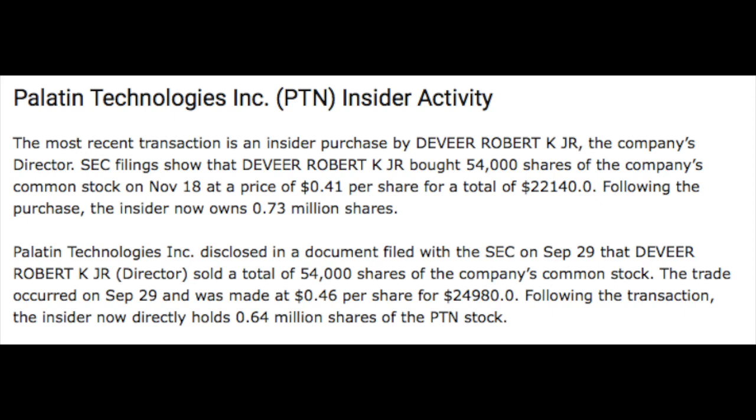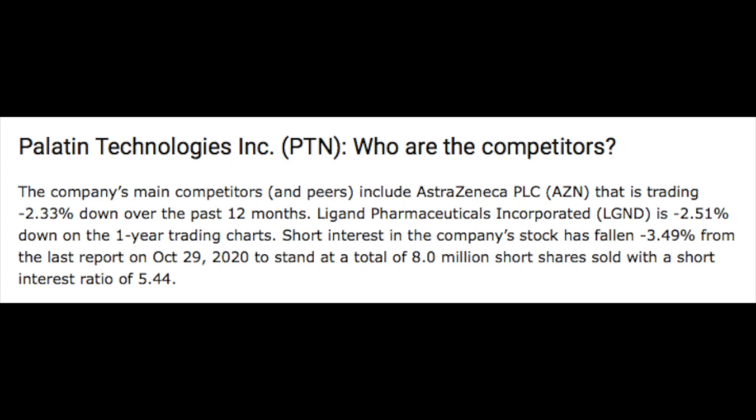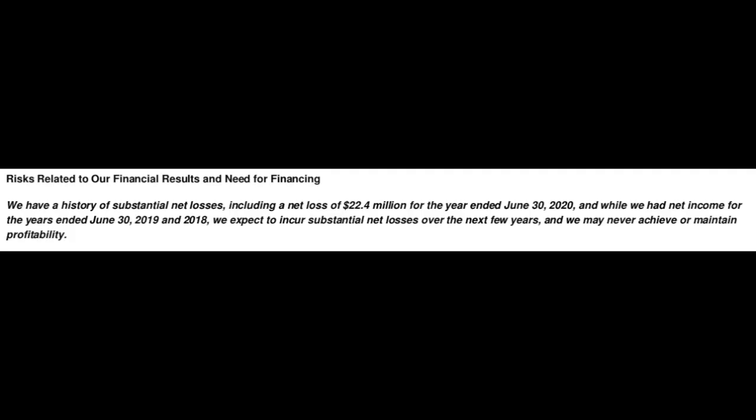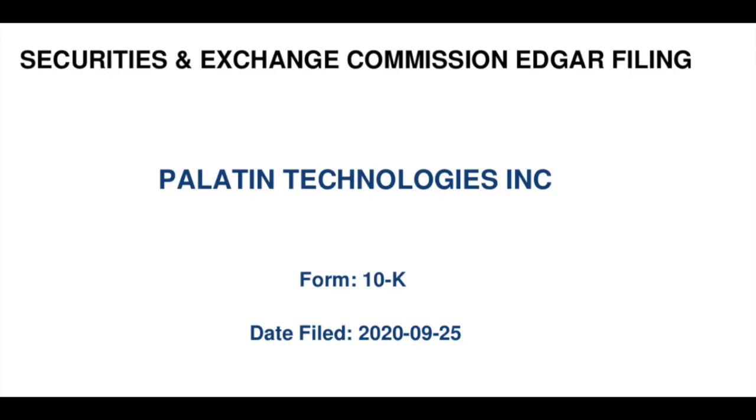An investment in Palatin does not come without risks — they face competition most notably from AstraZeneca and Ligand Pharmaceuticals. Palatin management also highlights further risks in their most recent 10-K filed with the SEC in September 2020, citing their history of net losses, the likely need for additional funding to support clinical trials, limited operating history, and the risks of shareholder dilution when raising additional capital, just to name a few. Be sure to check out the 10-K on Palatin's investor relations page for more details.